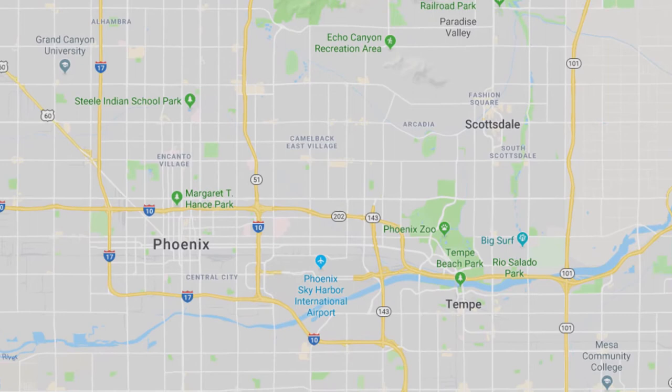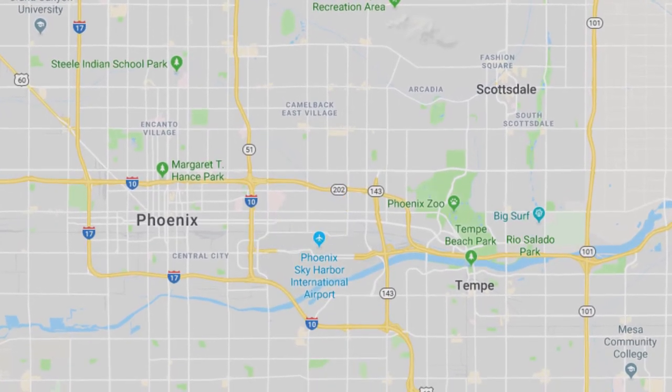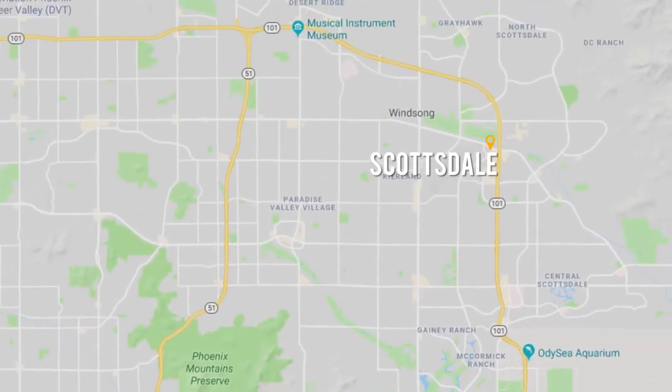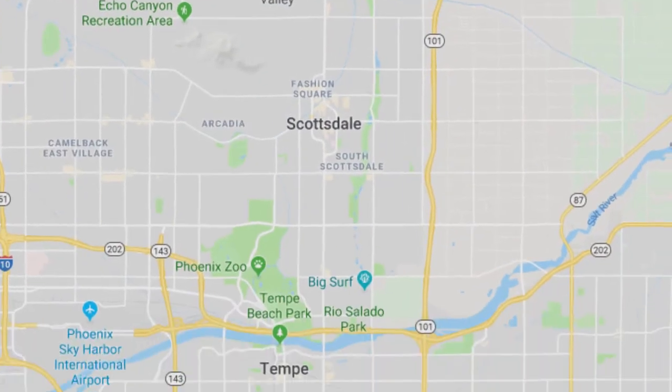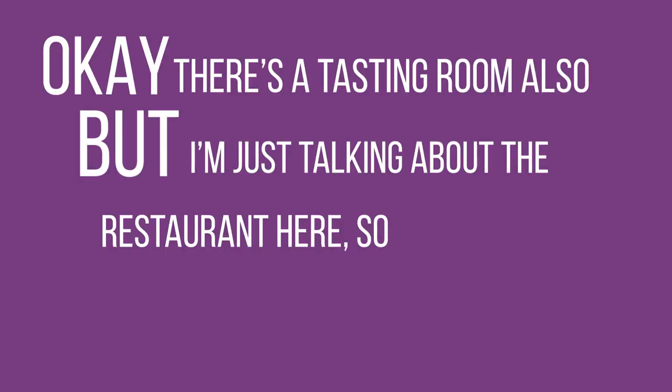There are three Four Peaks locations: one in the airport, so even if you're not going to stay in Arizona, you can grab it in Terminal 4; one in Scottsdale; and the main restaurant in Tempe. There's a tasting room also, but I'm just talking about the restaurant here so I can talk about the food.